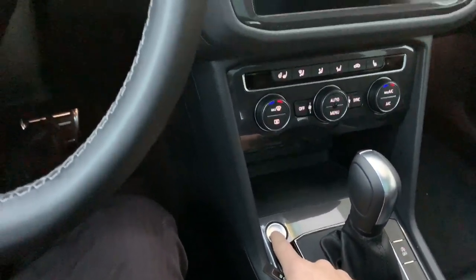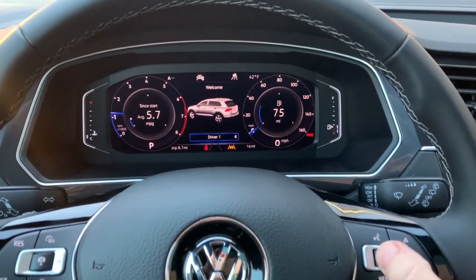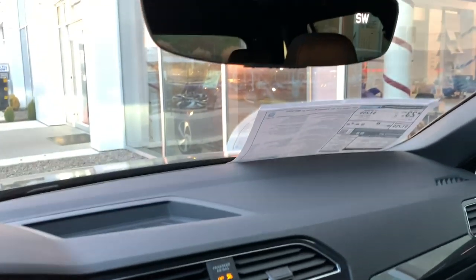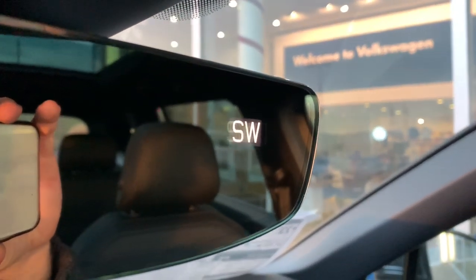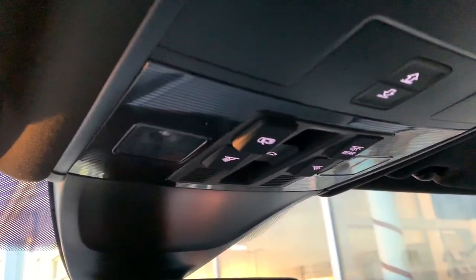We have the digital cockpit of course — foot on the brake, hit the start button. We'll hit driver one. Moving up top first, we have the auto-dimming mirror with the direction indicator on the bottom, and we have our HomeLink system which will pop up there.